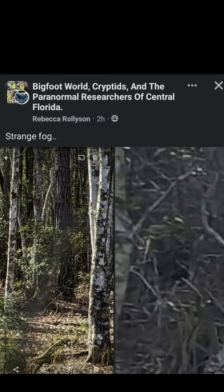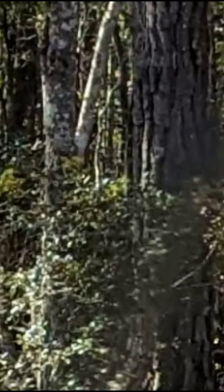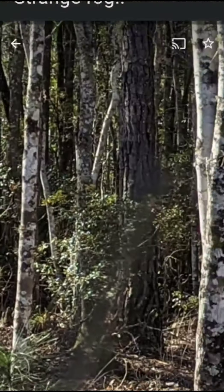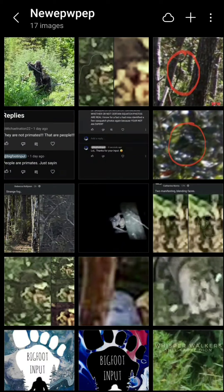Rebecca Rollison said there was a strange fog in the area and caught this. I'm not going to speculate exactly what this is because it doesn't necessarily look like a Bigfoot or Sasquatch type thing to me, but it looks like something — and that's the thing. It looks like something we should at least look at. I don't know what part of the photo it comes from, but still cool. Thank you Rebecca, Bigfoot World.